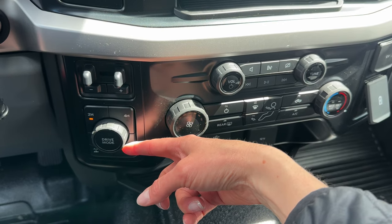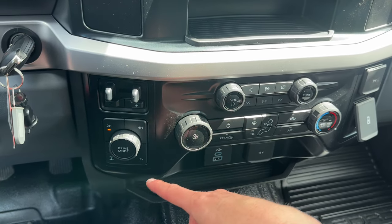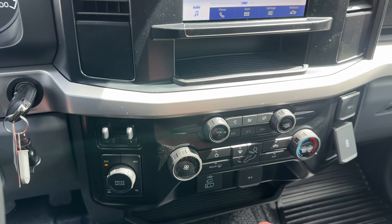Over here is your terrain management system with different drive modes to get you where you need to go with confidence. You also have your two and four wheel drive with differential lock and an integrated trailer brake.